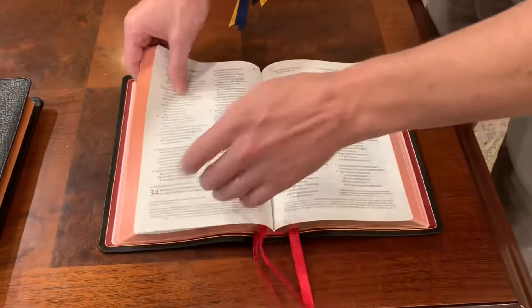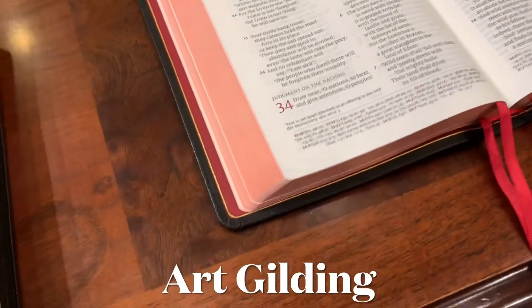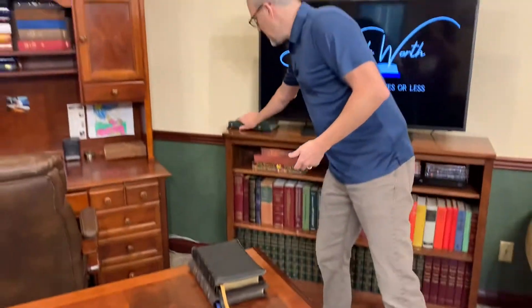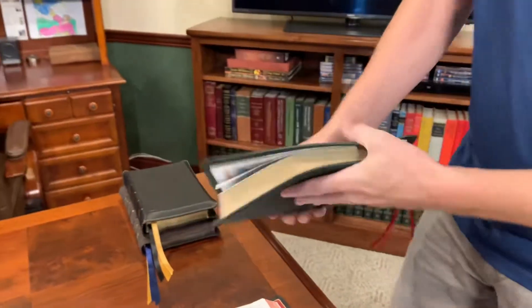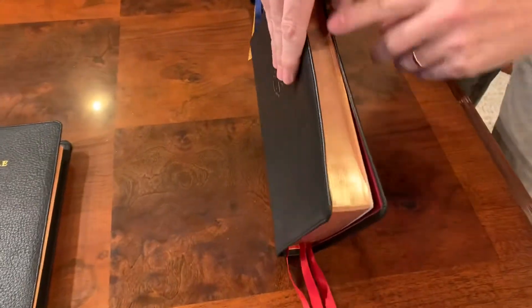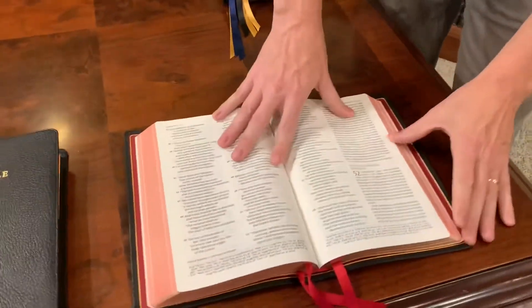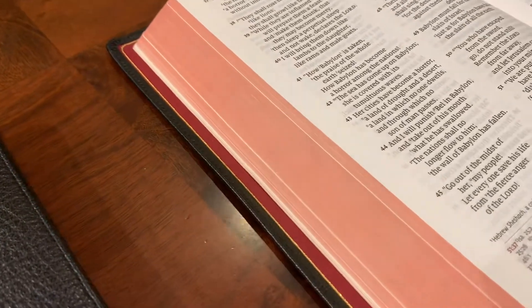Another feature to look for in premium Bibles is art gilding. Now, a lot of people — and this kind of annoys me — call regular gilding art gilding. This is regular gilding: when you open it there is no accent color. That's just gilding. Art gilding is when you have your gold or silver or whatever color, and then when you open it you're rewarded with this ink dye on the edges of the pages.